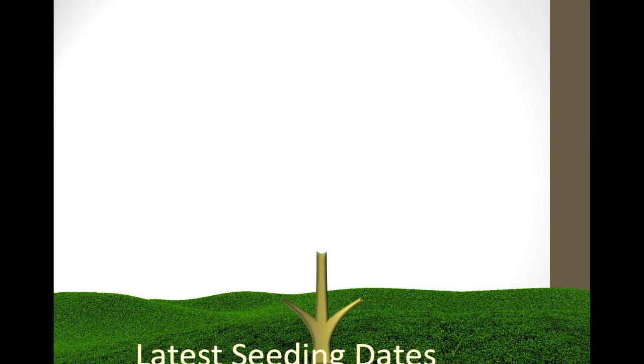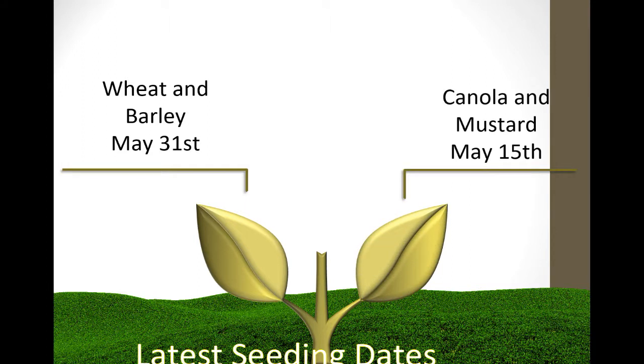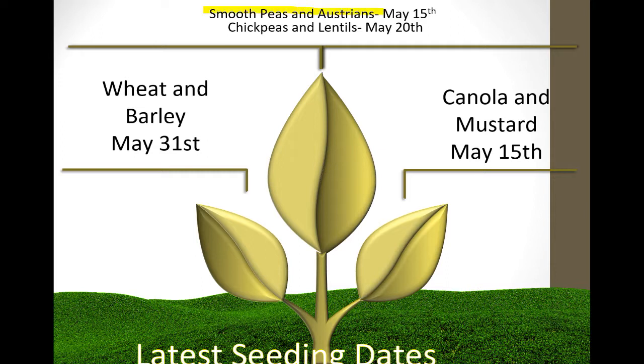Latest seeding dates: wheat and barley is May 31st — more pertinent this year. Canola and mustard have a one-month window before coverage starts penalizing, ending May 15th. Smooth peas and ostrines are May 15th as they're a cooler season pulse. Chickpeas and lentils tolerate later seeding a bit better. If seeding goes into May, watch these dates — past the final date, coverage gets penalized. More than 20 days past that, coverage drops to the prevented plant payment level.